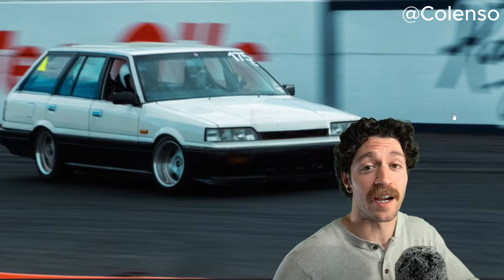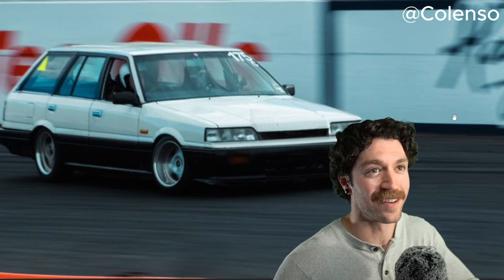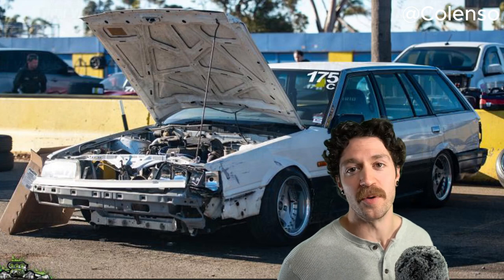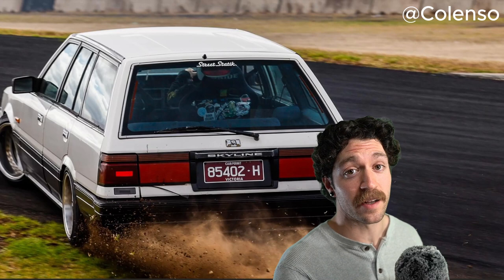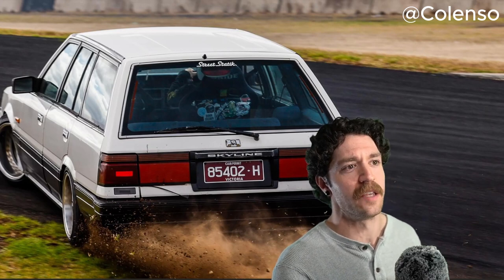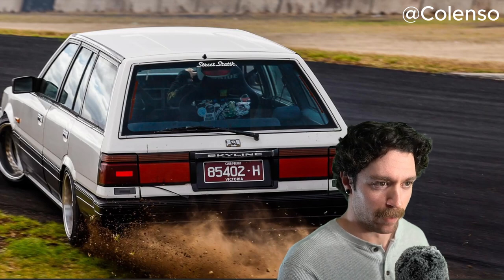This is Ben's 1990 Nissan Skyline R31 wagon. That thing's so fucking cool. This car is both used, abused, and loved — mostly abused. Between having it as a weekend cruiser and a track car, having 1.5 inches of clearance is not that much.